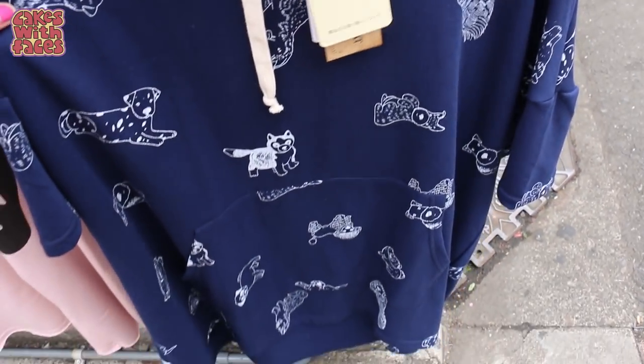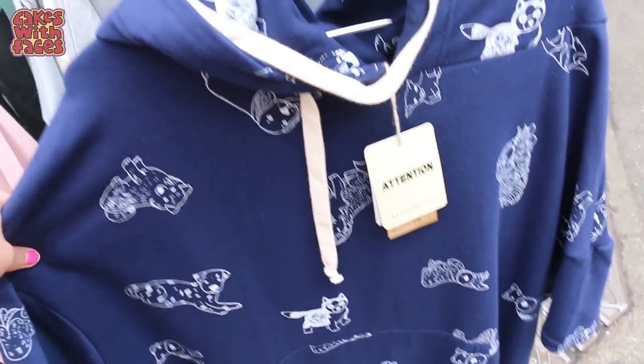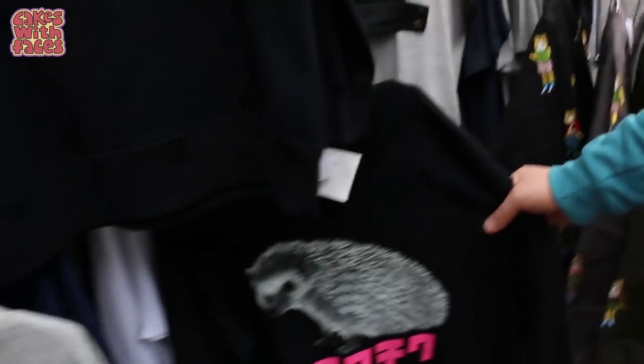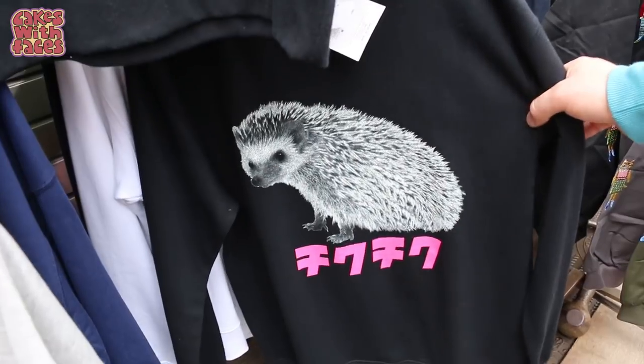These sizes are actually quite big — these clothes are all one size, but if you're small they'd be quite baggy. And then if you're a larger size they would probably fit you as well. Hedgehogs! That's going to be a thing, right?